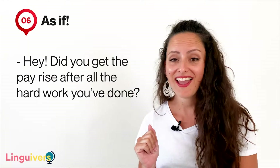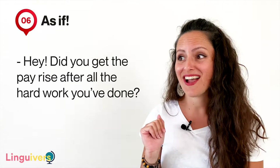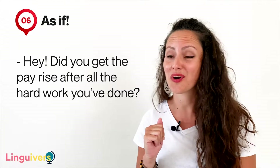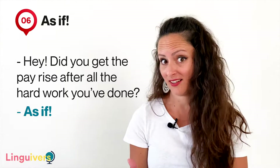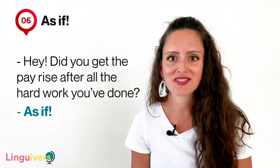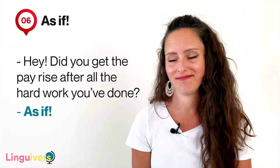Or: 'Did you get the pay rise after all the hard work you've done?' 'As if' — meaning 'as if my boss was going to consider doing it. I wish.'